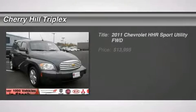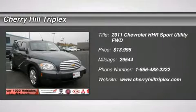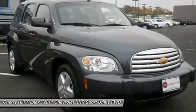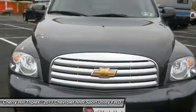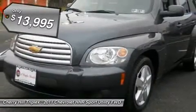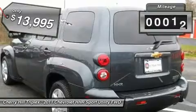The 2011 Chevy HHR. The HHR is an SS turbocharged crossover that is super fun and functional for any road trip, and is priced below $15,000. This vehicle has less than 30,000 miles.